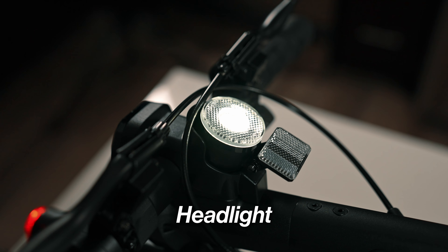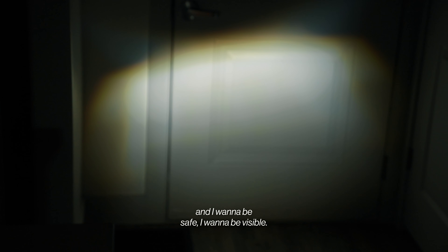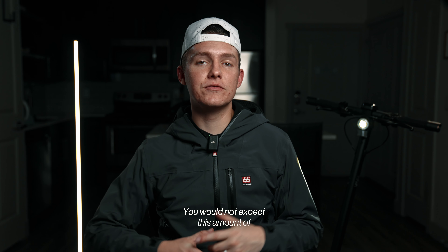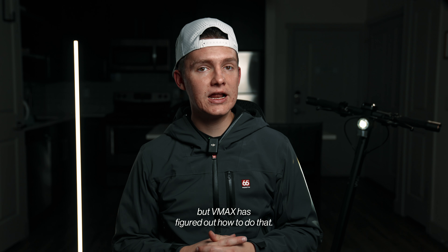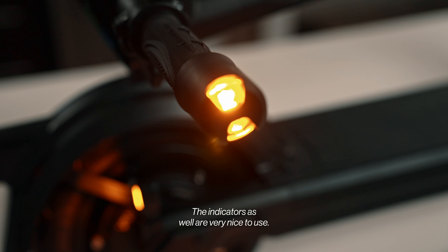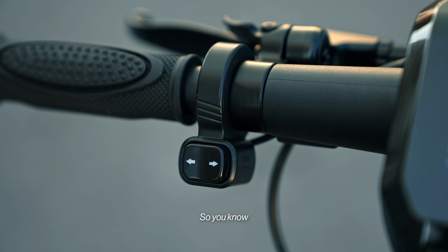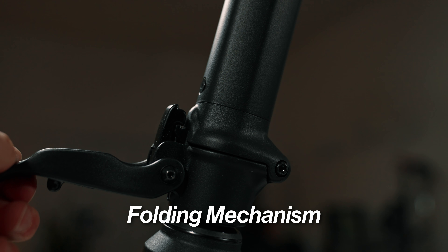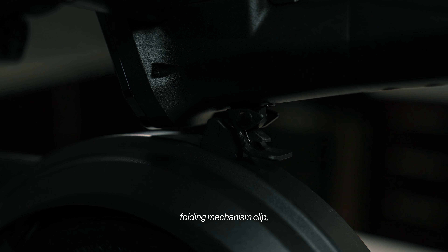Here are some things I really like. First, the headlight is extremely bright — very important for riding at night safely. The power is very surprising — you would not expect this amount of torque and pull from only a 500-watt motor, but VMax has figured out how to do that. The turn signals on the handlebars and rear are very convenient for visibility. The indicator feedback is tactile — you can feel left or right without looking. And I really like the folding mechanism: quick to unlatch, feels secure, and clips into the folding mechanism clip making it easy to move around.